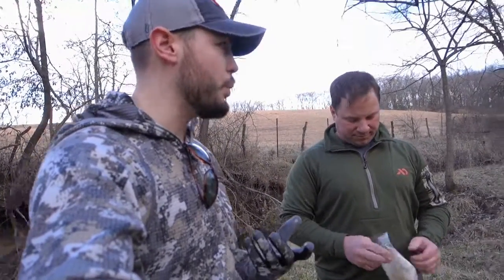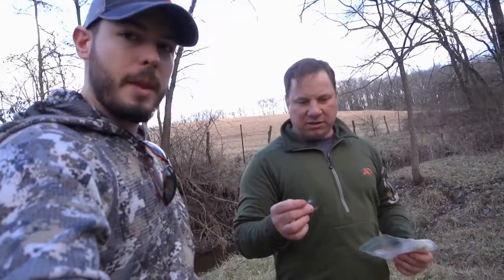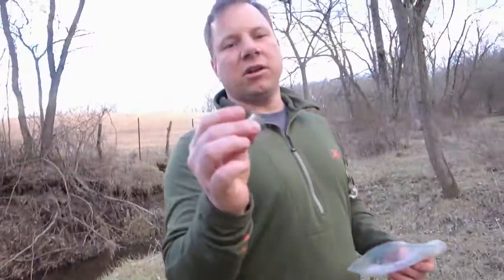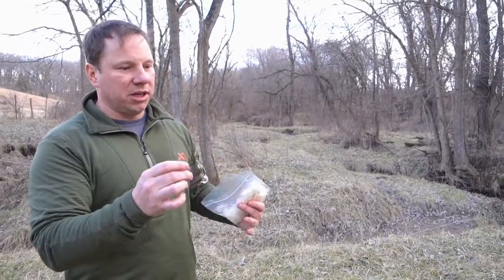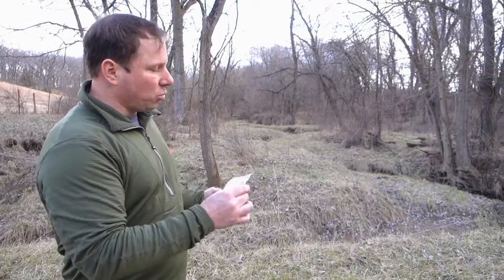Ryan's got milkweed and he thinks it's probably the best tool to understand wind and thermals. As opposed to the puffer, it gives you a constant — you can watch it for a long distance out of your tree stand or on the ground.